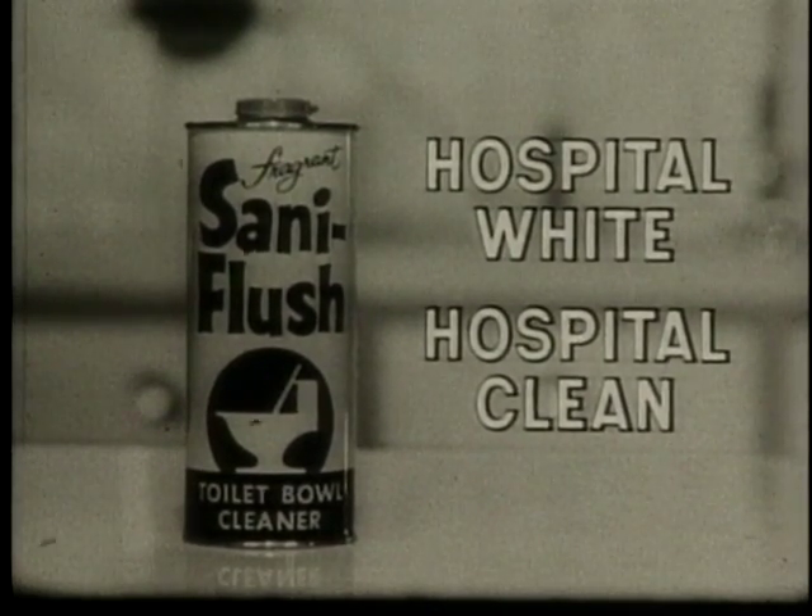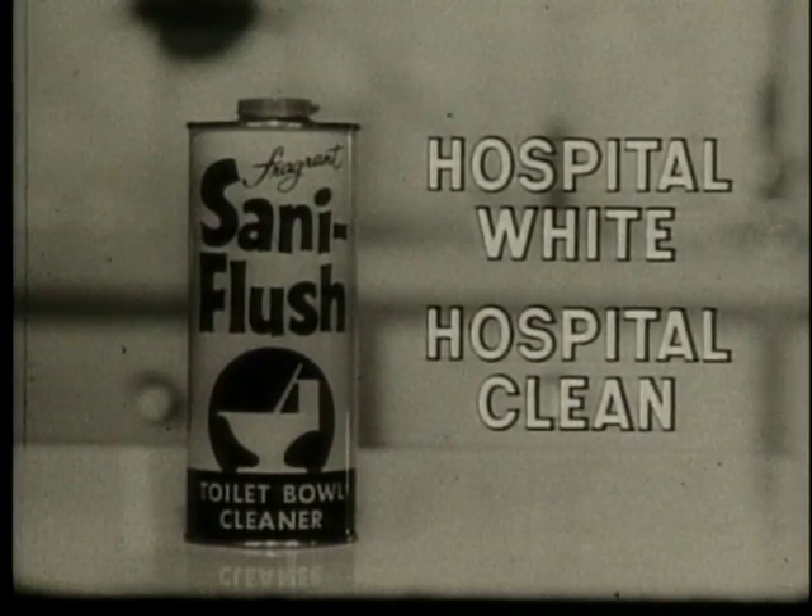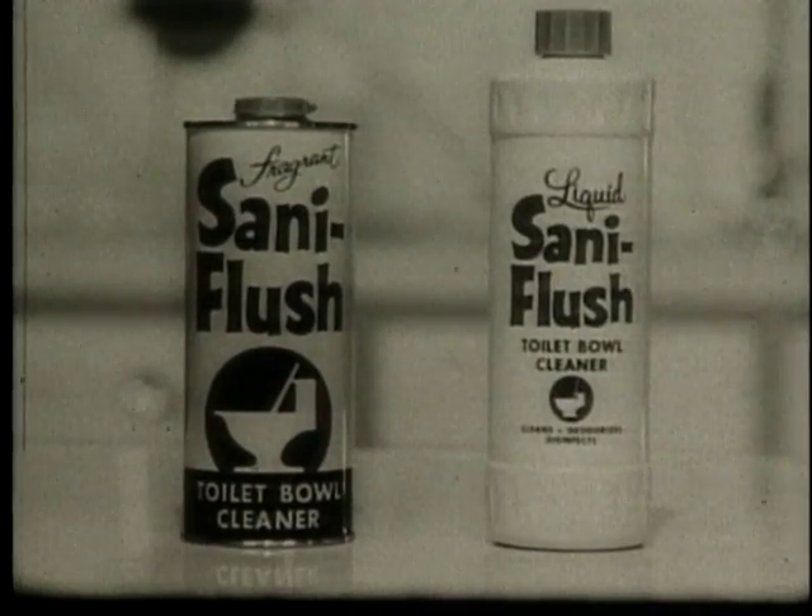Give your family the protection of Santa Flush, regular or new liquid in the unbreakable plastic bottle.